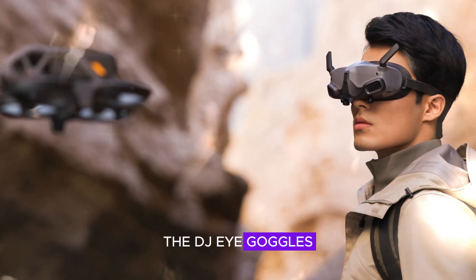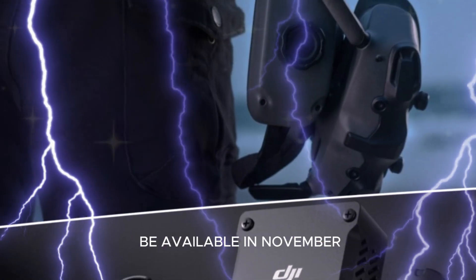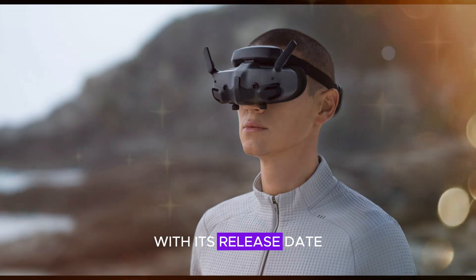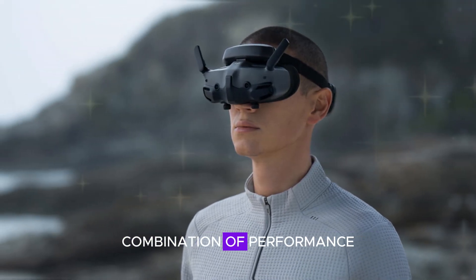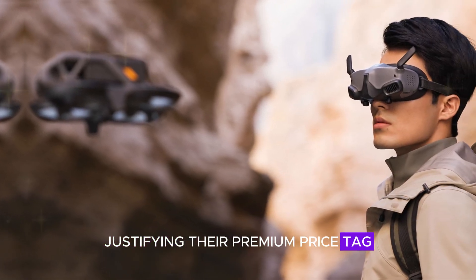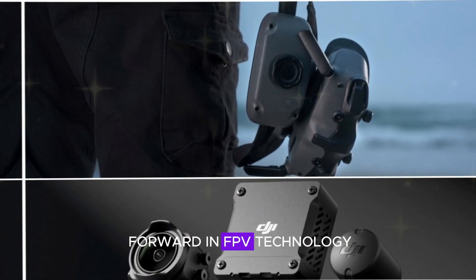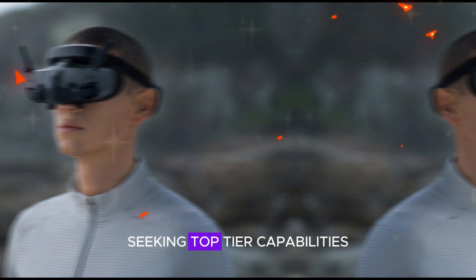The DJI Goggles N3 are priced at $269 and are expected to be available in November. The O4 Pro Air Unit is priced at $1,299, with its release date yet to be confirmed. These products offer a compelling combination of performance, features, and user experience, justifying their premium price tag. Overall, the DJI Goggles N3 and O4 Pro Air Unit represent a significant leap forward in FPV technology, catering to professionals and enthusiasts seeking top-tier capabilities.